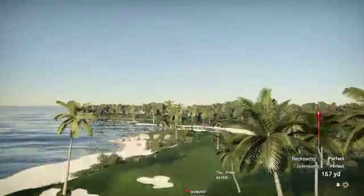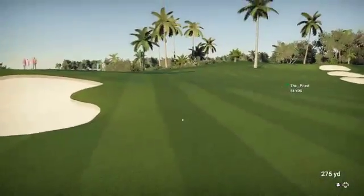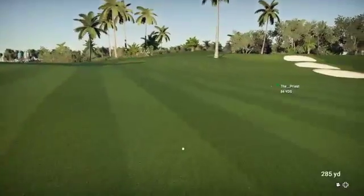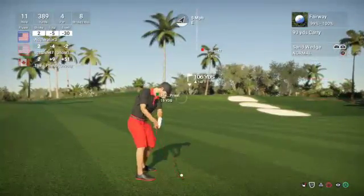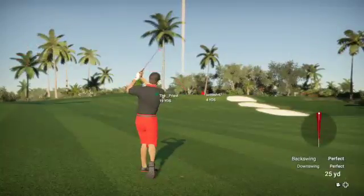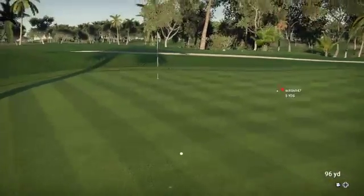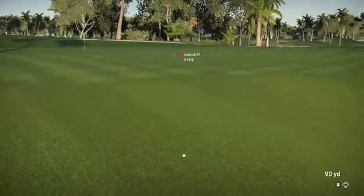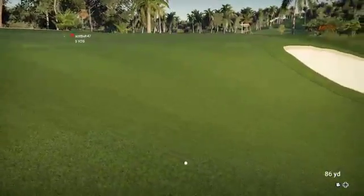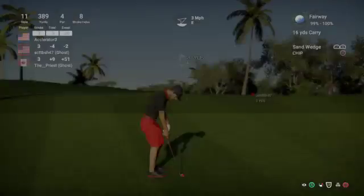And just a powerful drive here. About 105 yards to the pin from here. This could be good — it's heading for the green. And that couldn't have been the intended result on that approach.